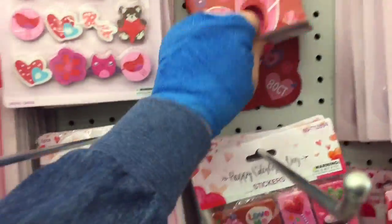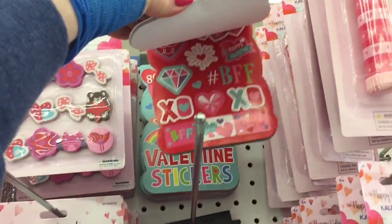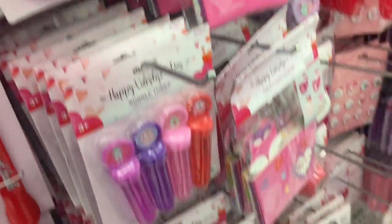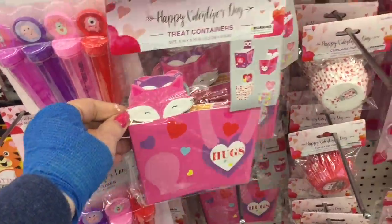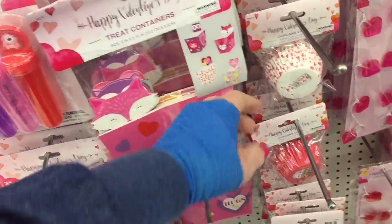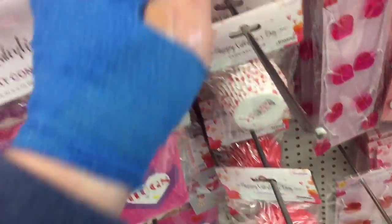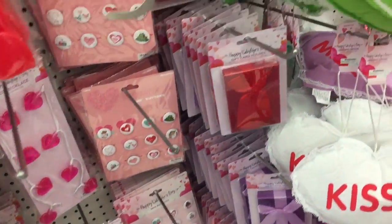And we have these, and these. Cute. Cute little owls. And a fox. Very cute. Look at this - is that not adorable? And then these little owls. Very cute.